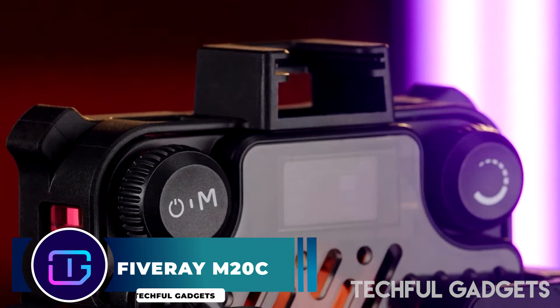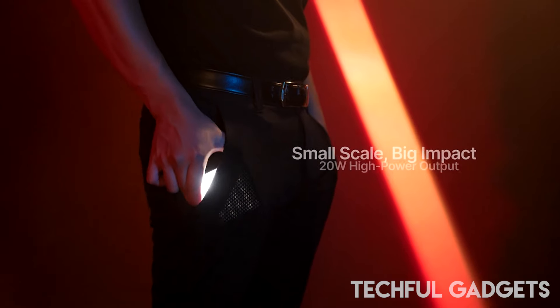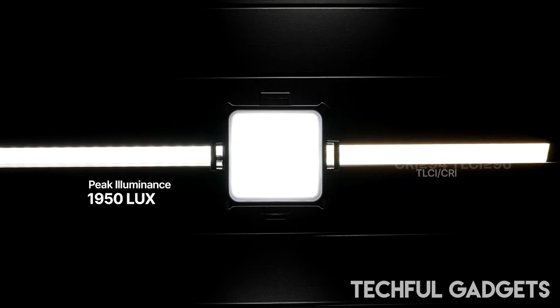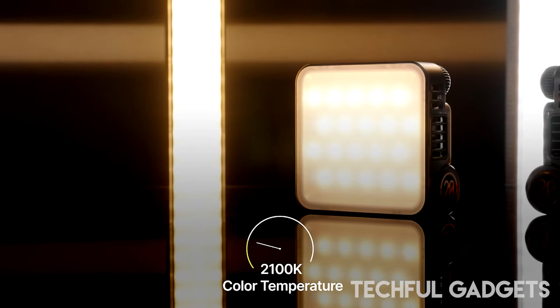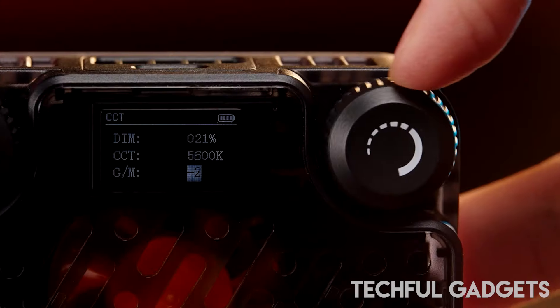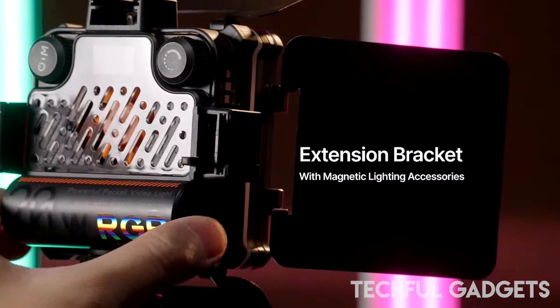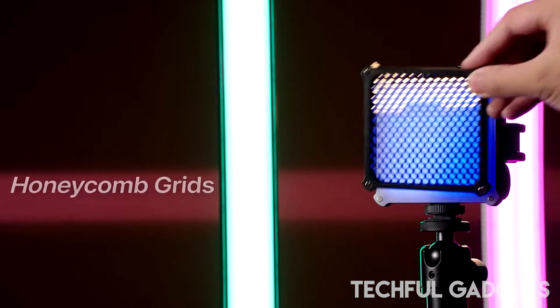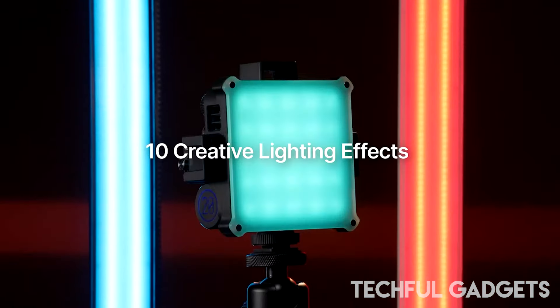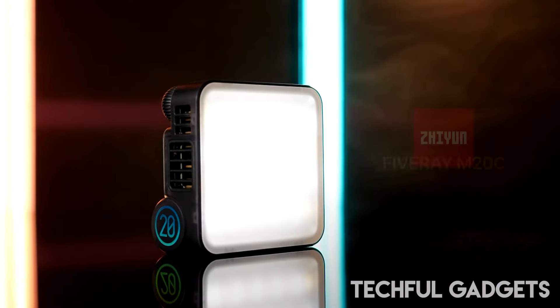5-Ray M20C — the M20C is a game-changer for both enthusiasts and professionals. This lightweight and compact marvel, weighing in at just 200g and no larger than a sticky note, introduces a new era of portability without compromising on power. Unveiling professional dimming and innovative features, the M20C becomes your ideal companion for capturing moments on the go. Its remarkable 20W output, ranging from 5W to 20W, offers studio-quality lighting in the palm of your hand.